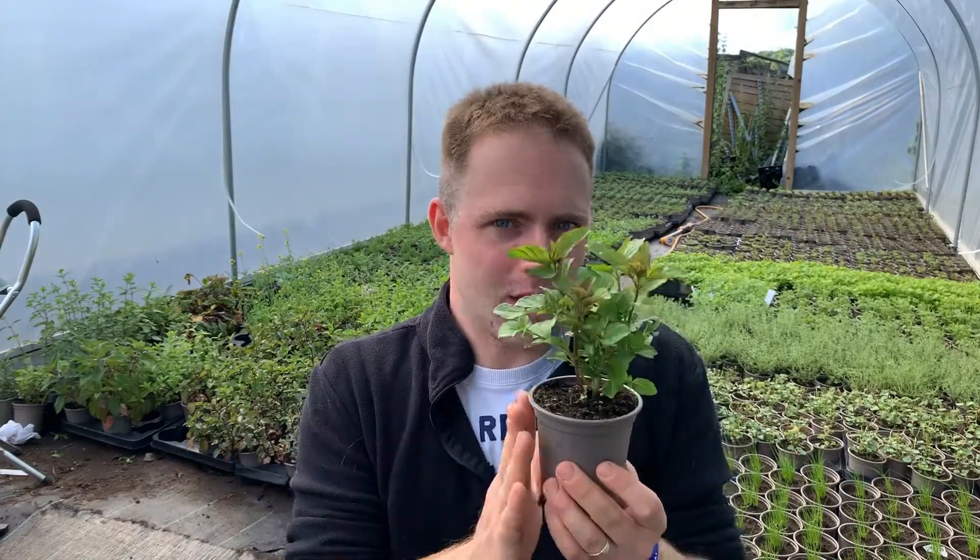It grows like most mints very very enthusiastically, so keep this contained otherwise you will have a lime mint filled garden. Keep it in a pot — it grows really well in a pot. Cut it regularly to stop it from becoming leggy.